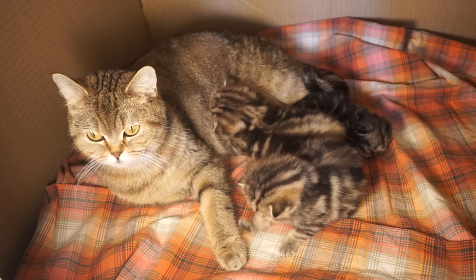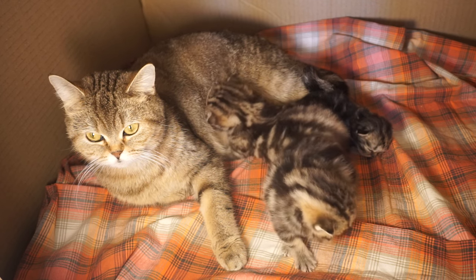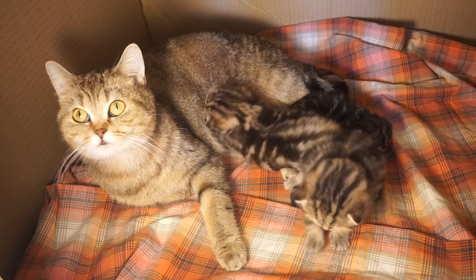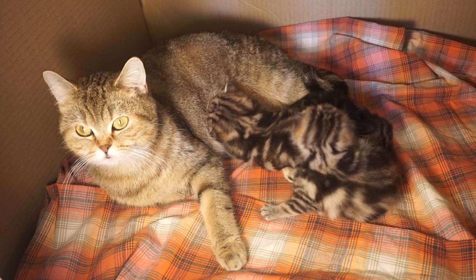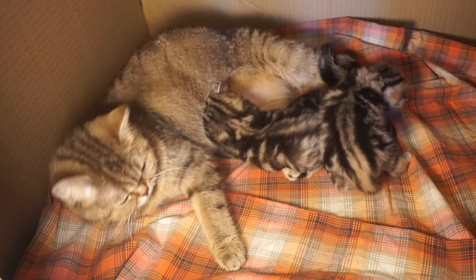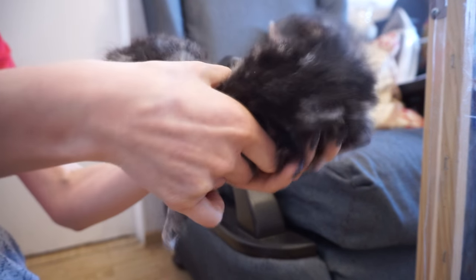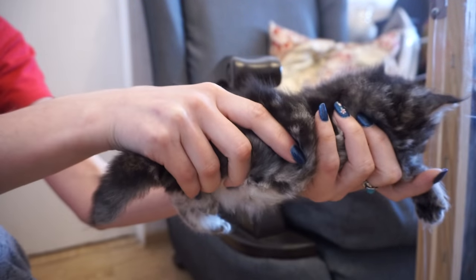If a kitten is stuck in the birth canal and you can see it while the cat is pushing, lubrication of the vulva with sterile lubricant might help. Introduce a small amount of lubricant either with a syringe without a needle or the tip of your finger. Then when the cat pushes again and you can see the kitten, grasp the kitten behind the shoulders and head — do not grasp its tail, head, or legs.